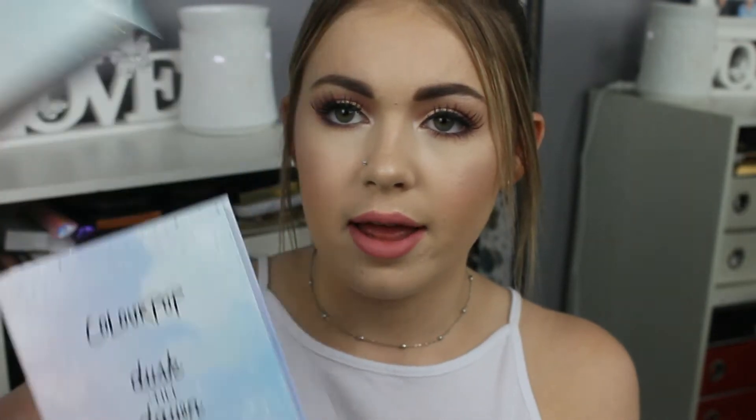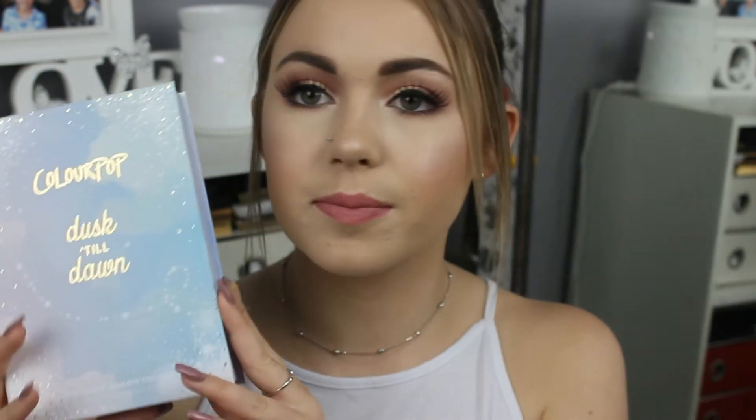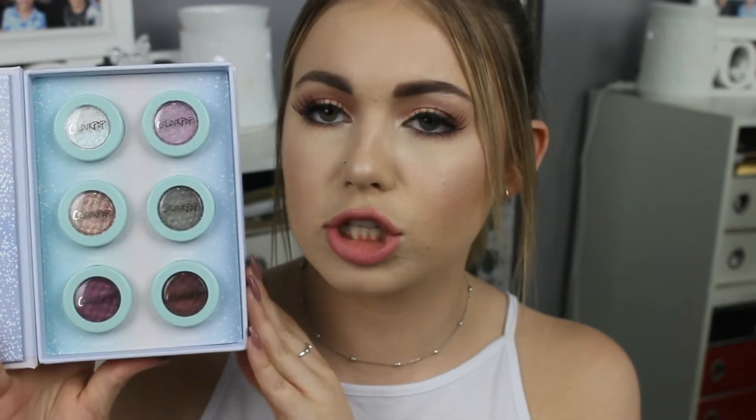My next large item is the Dusk Till Dawn Super Shock Shadow Set. First of all, this packaging is absolutely stunning — it comes with a sleeve, and even more beautiful is the actual book it comes in. I am obsessed with this. I'm going to keep this as like a coffee table or little storage book. You open it up and it has these six Super Shock shadows. I'm going to pull this foam lining out and just have it as a storage case.